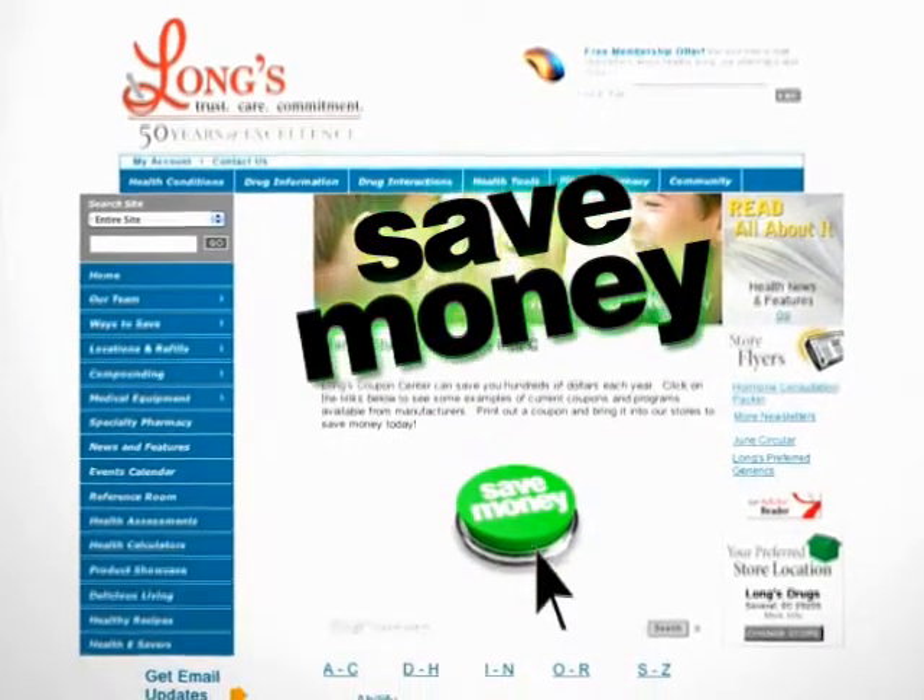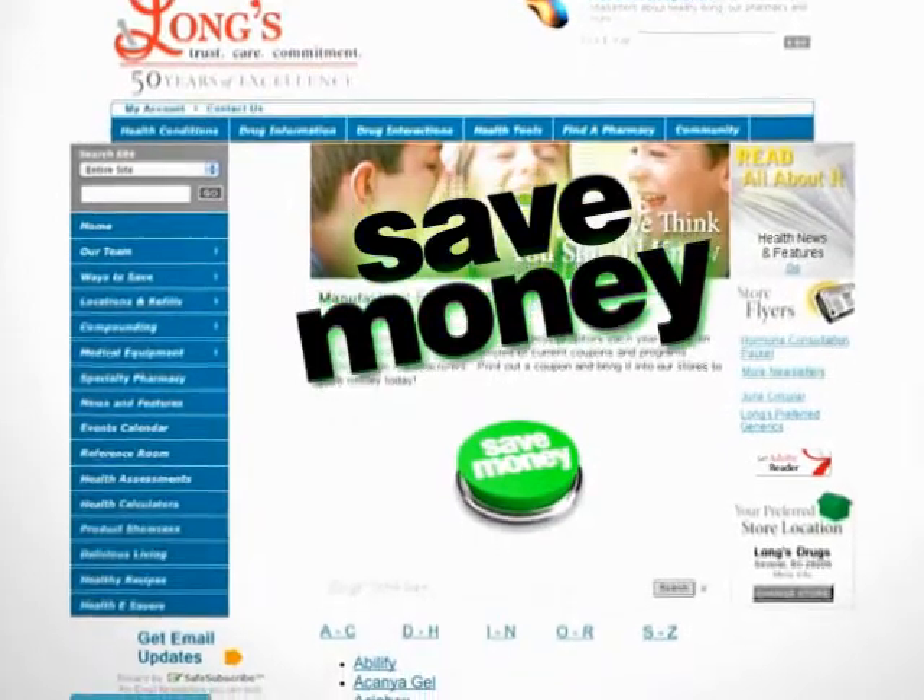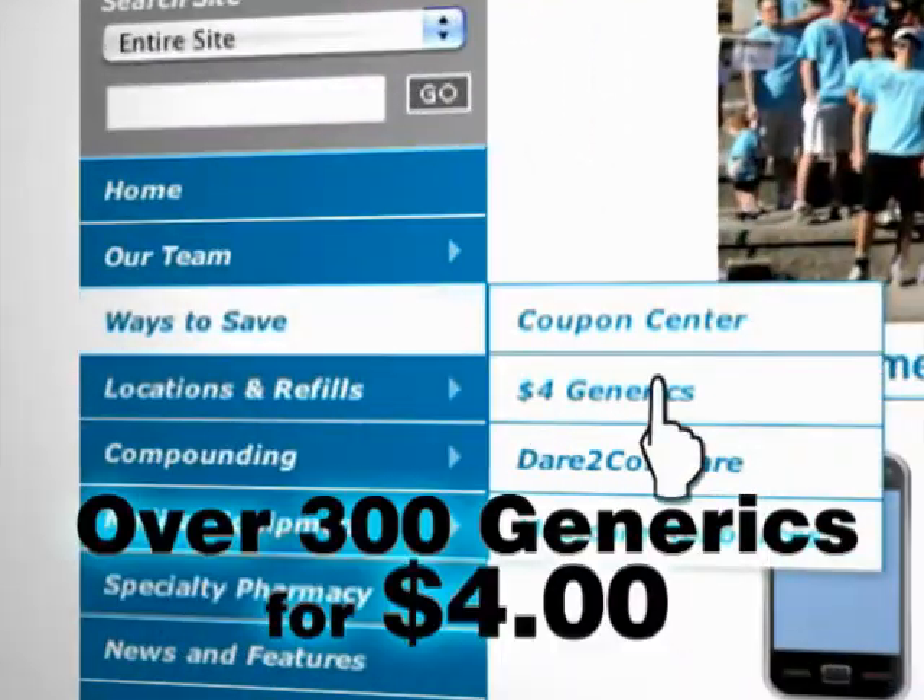Stop in today to review your prescription needs. Compare prices — we'll save you money. Find 300 generics for only $4, and for high co-pays, ask about our coupon center.